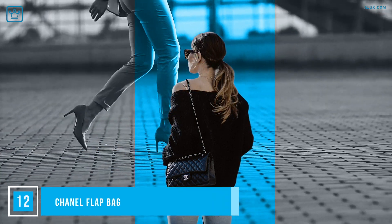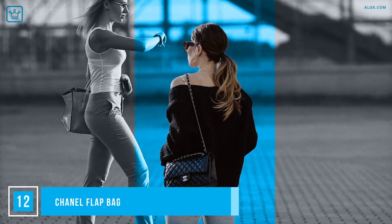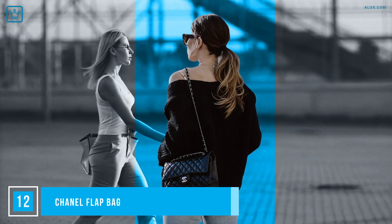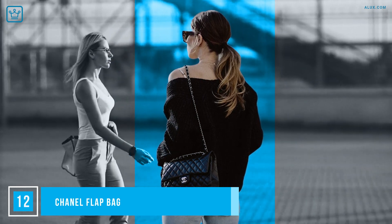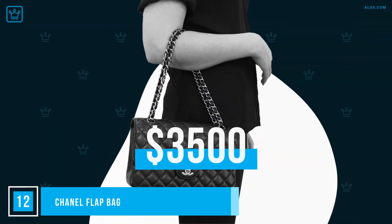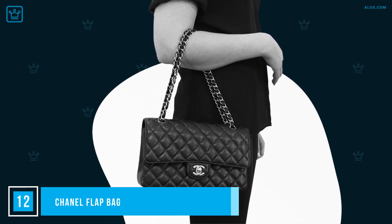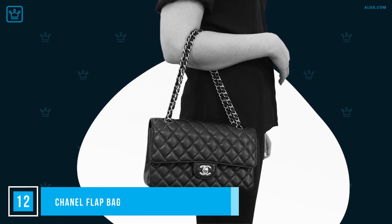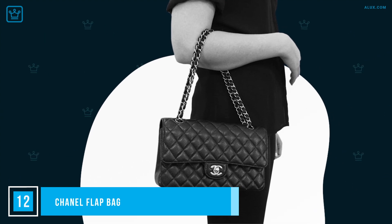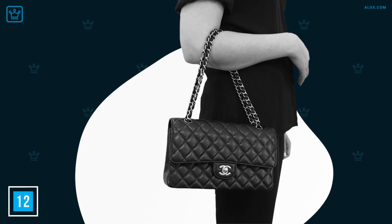Next up, another iconic piece for the ladies. You never would have guessed from looking at it, but the Chanel flap bag was inspired by military satchels from the early 20th century. You can get them in all kinds of colors and sizes, even diamond-encrusted, but for the classic look, go for black caviar leather with gold hardware. Prices start around $3,500, and they're known for going up in value. The classic 2.55 came out in February 1955 and now resells for over $5,000. Its elegant quilting and ever-so-slightly chunky chain make it instantly recognizable, and it takes any outfit to the next level.